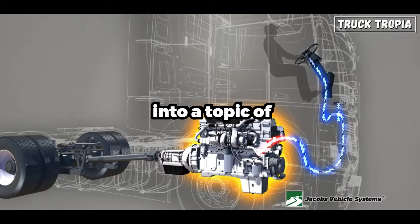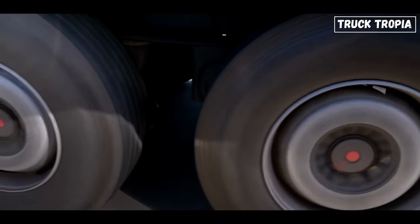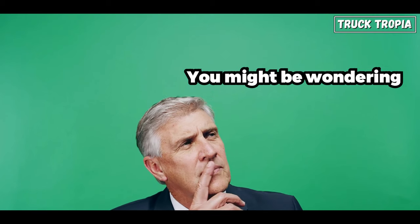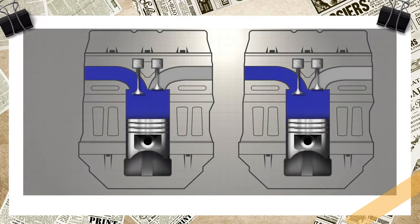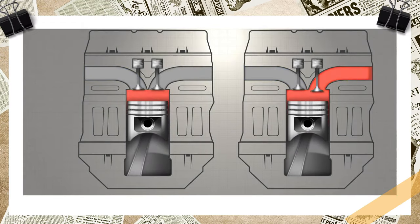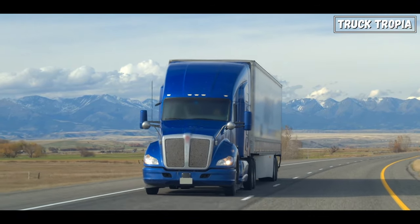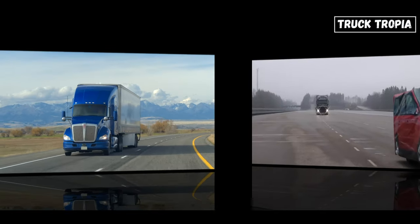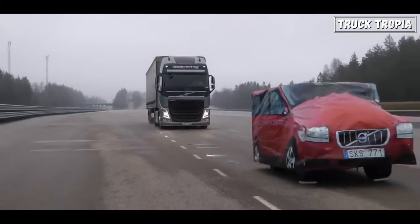Today we're diving into the topic of why trucks have engine brakes. You might be wondering, what is an engine brake? Engine brakes are a type of brake that uses the engine's compression to slow down the vehicle. They are typically used on heavy-duty vehicles, such as trucks and buses, to provide additional braking power and reduce wear and tear on the friction brakes.